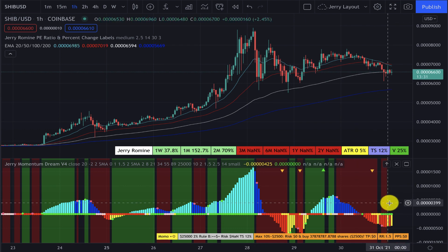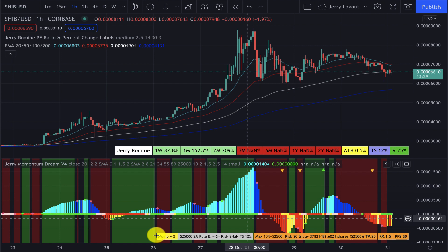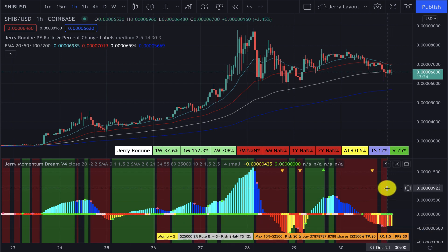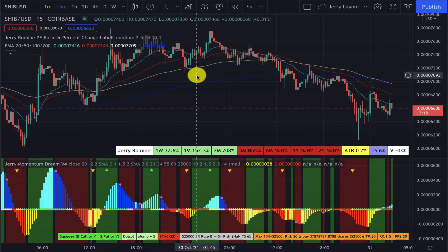Now looking at the one-hour time frame: we can see that we were in the red zone, it's currently neutral with no zones showing. Our momentum is up, but we are below the zero line. This would also be a pass for me on this time frame.